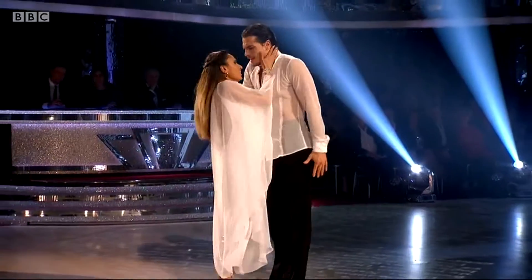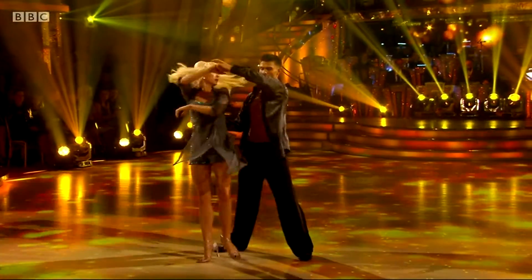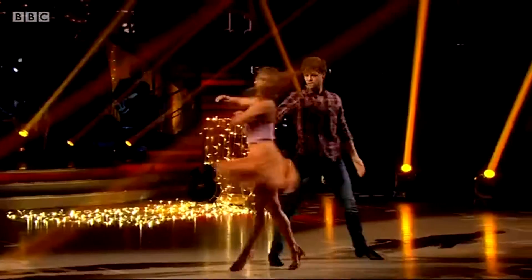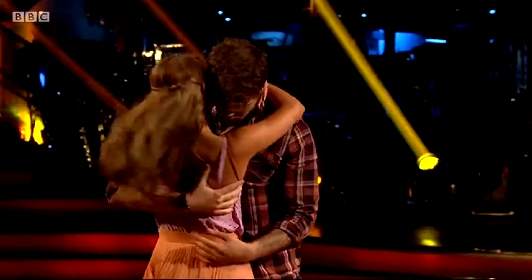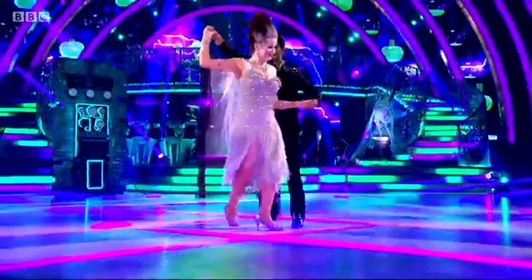The Rumba has kept pros and celebs from the illustrious perfect score of 40 since the show began. It's such a difficult dance on Strictly because there's so much technique to get hold of, and being one of the slower dances, that technique is really exposed, so any little mistake and everyone will see it. Also, chemistry plays a massive part in the dance. You've got to dance with someone that you've only known for a matter of weeks, like you've been dancing with them for years.